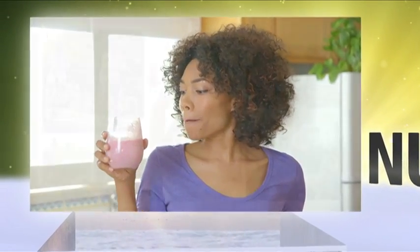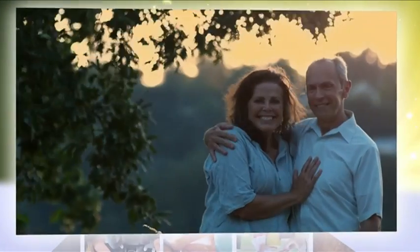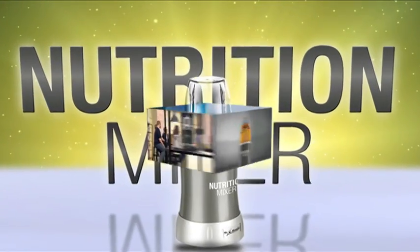The Nutrition Mixer simply turns healthy living into pure enjoyment. Don't miss out — take charge of your and your family's health right here and right now with the German-designed and engineered Nutrition Mixer.